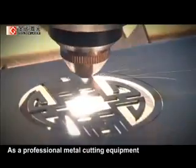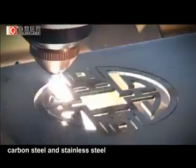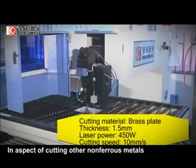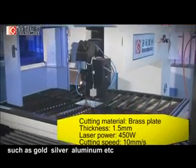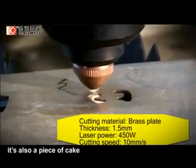As a professional metal cutting equipment, it's not limited to cutting copper, carbon steel, and stainless steel. In respect of cutting other non-ferrous metals such as gold, silver, aluminum, etc., it's also a piece of cake.